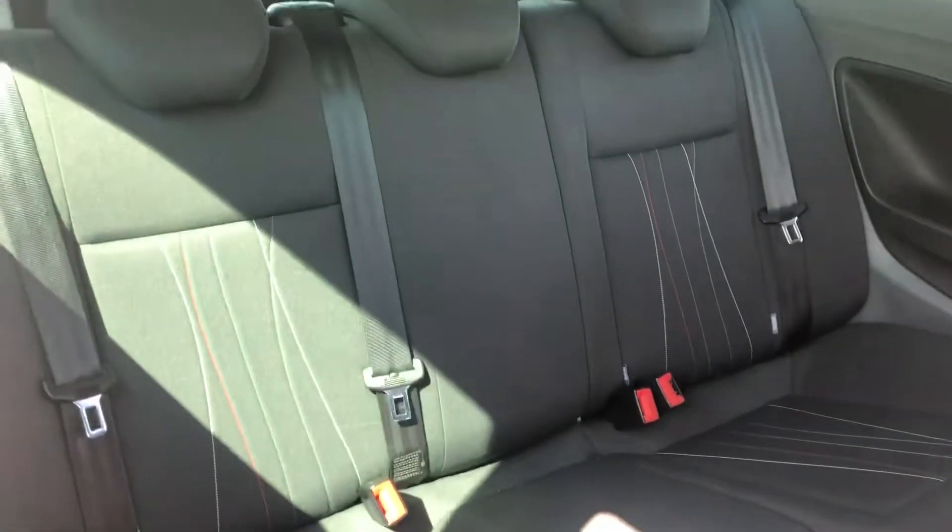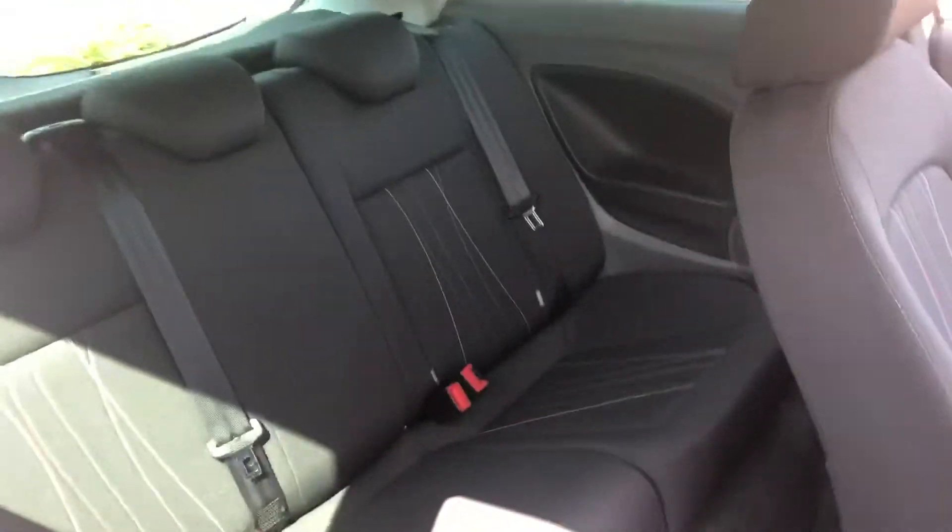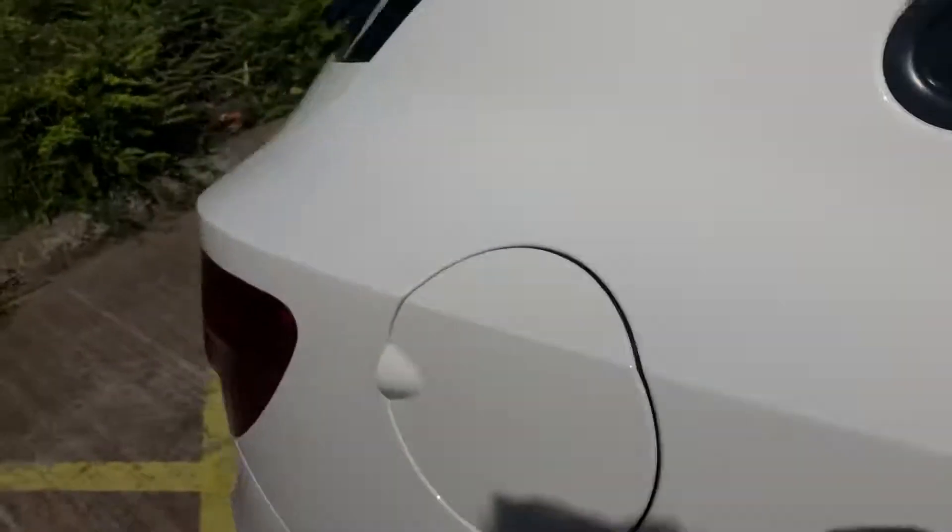Just a little look at the back seats there. The boot is a good size, although there is no spare wheel — it is just an inflation kit, as you get with all modern cars these days. All present and correct there.